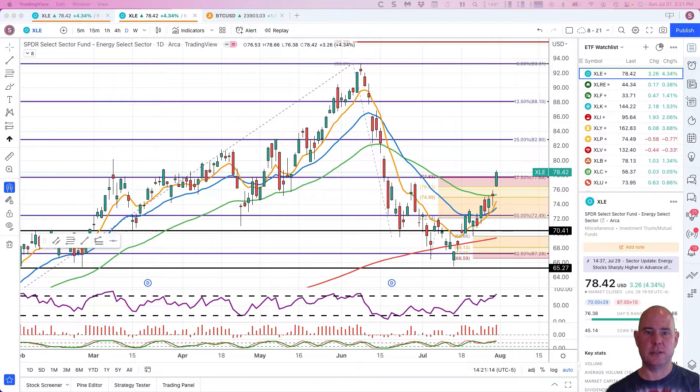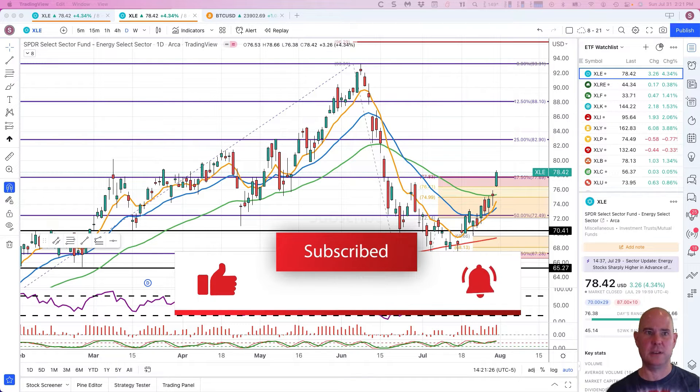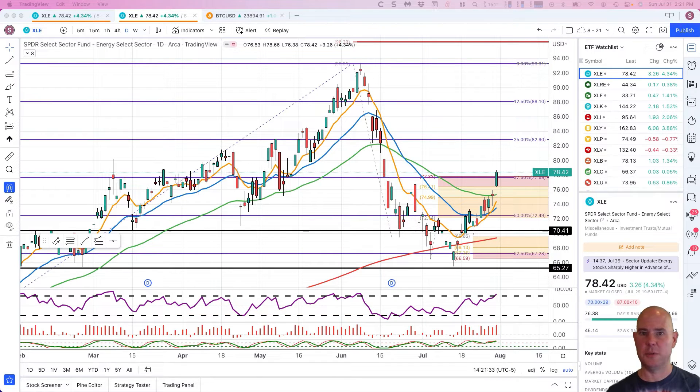Hello everyone, Mike Armons here, co-founder of Path Trading Partners along with Bob Iaccino, getting ready for the weekly stock sector overview. If you are new here, please do consider subscribing, ringing that bell, and hitting that like button.